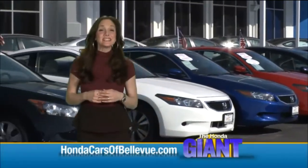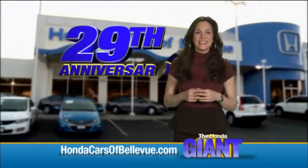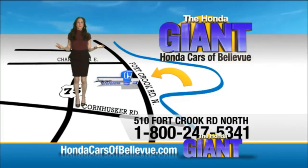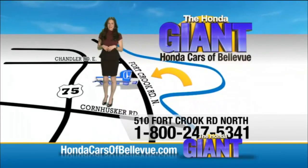Thanks Brian! Find this and many more quality pre-owned vehicles at HondaCarsOfBellevue.com. Serving the heartland for 29 years, one happy Honda customer at a time. Honda Cars of Bellevue — one small step off the Kennedy Freeway, one giant Honda savings store.